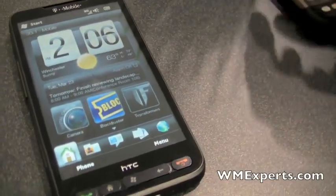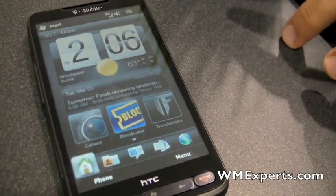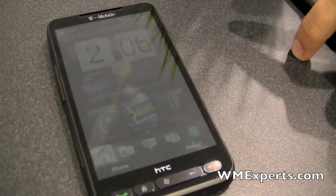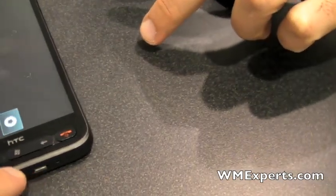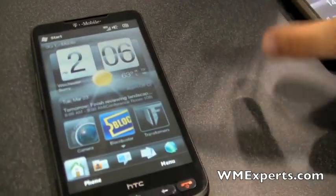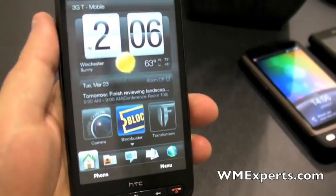We have the HT2 on T-Mobile, which was just announced, available tomorrow at $199 with a two-year contract. Launching the camera — it's a 5-megapixel one, just the same as on most of our phones these days.